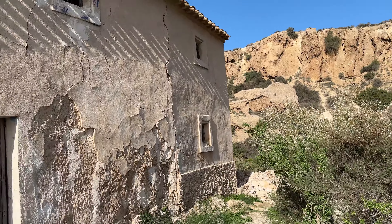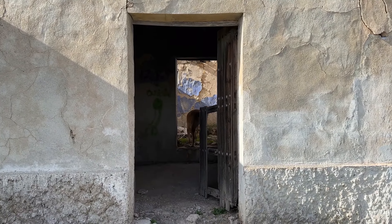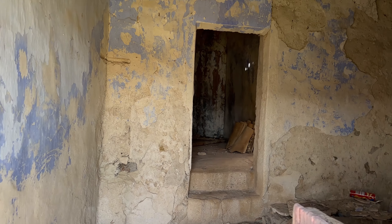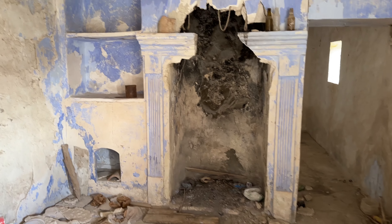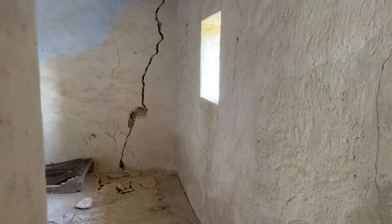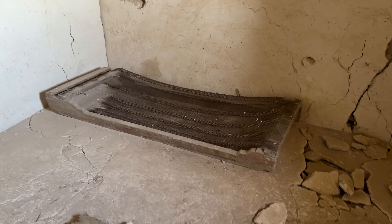Vamos a echar un vistazo a algunas casas de este segundo barrio. Alfred ya está ahí, manos a la obra. Esta está en muy buen estado — bueno, relativo. Chimenea, estantería, alacena, la cama... y vaya grieta, madre mía.